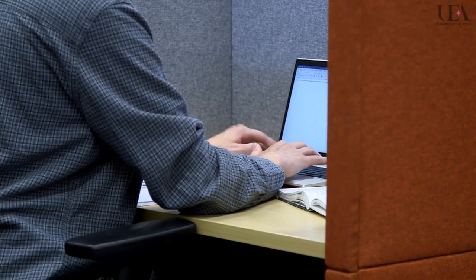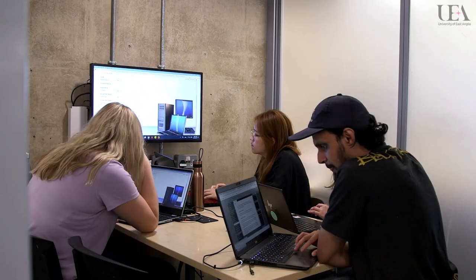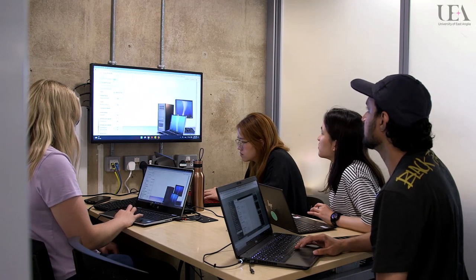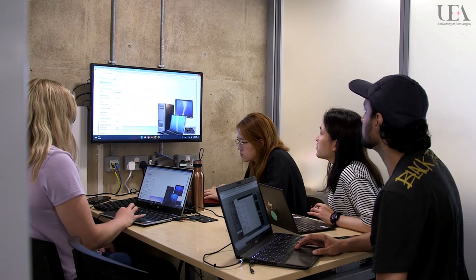We also have a number of individual study booths on floor 01, which do not need to be booked. We also have study areas on floor 0 and floor 1, where you can work in groups and eat and talk. If you're doing a group project or working collaboratively, you can book a group study room using our online booking system, Booker.